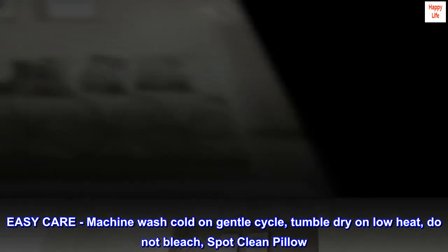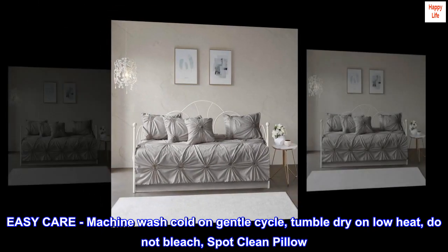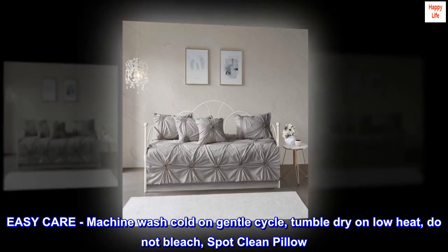Easy care. Machine wash cold on gentle cycle, tumble dry on low heat, do not bleach, spot clean pillow.